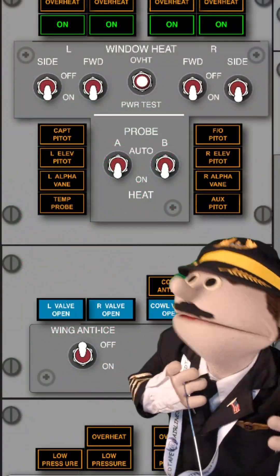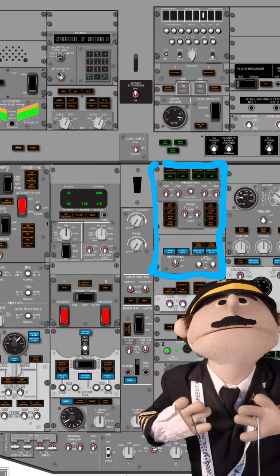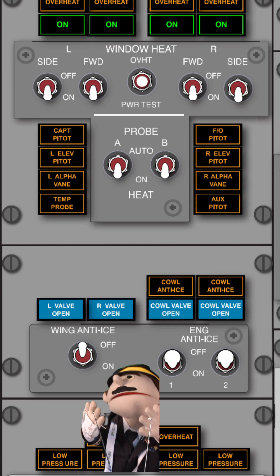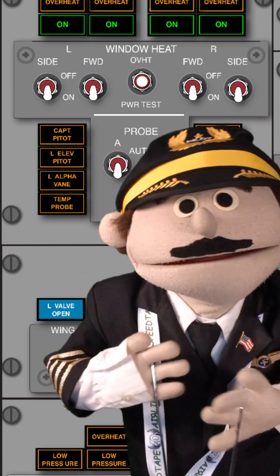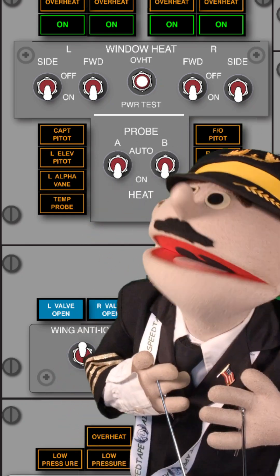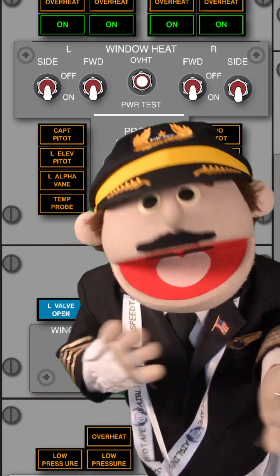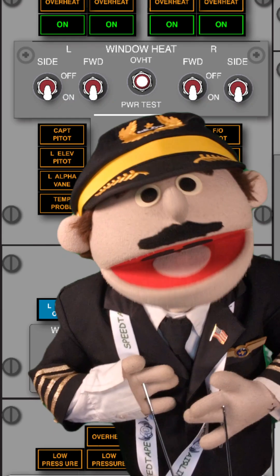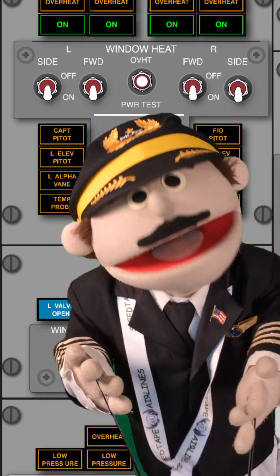Now, before I go, here are the controls of the anti-ice system on board the 737. It's on the overhead panel way up there, and there are switches that cover pretty much every system — here are the ones for the engines, here's the one for the wing, here are the ones for the window, here are the probes. Contrary to popular belief, they are not automatically on, except for the probes — the probes are on automatically with engine power. However, the engines and the wings, we've got to do it ourselves.